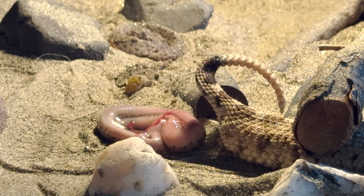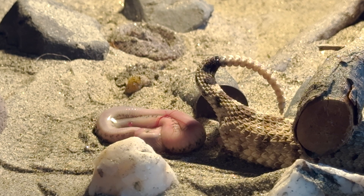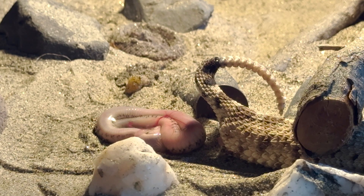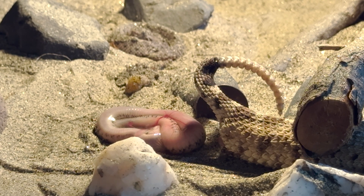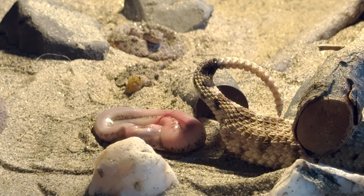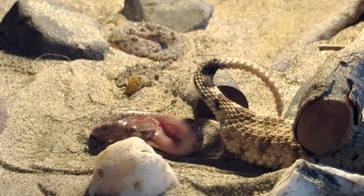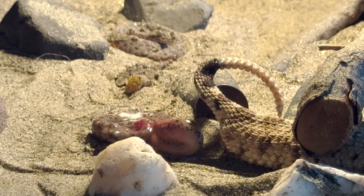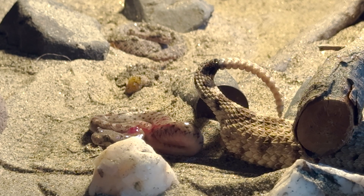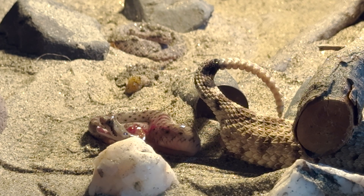Hopefully that was fascinating for you guys to watch — now you can say you witnessed a rattlesnake give birth. I love watching the fresh babies. You'll probably notice shortly after birth they get a little restless before popping out of their sacks and taking what appears to be their first real breaths and getting their little tongues going.